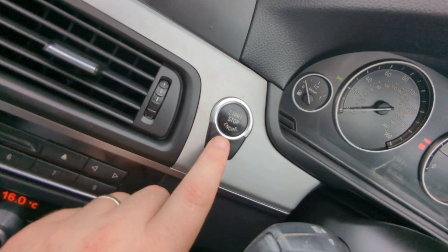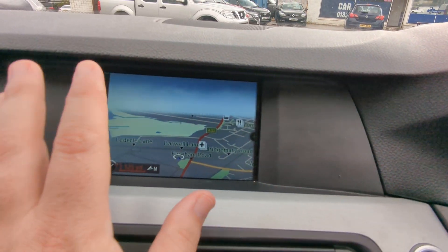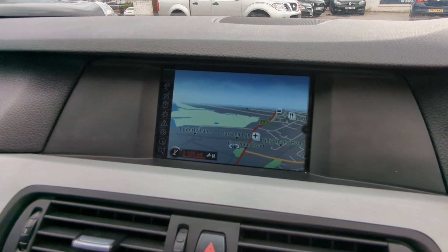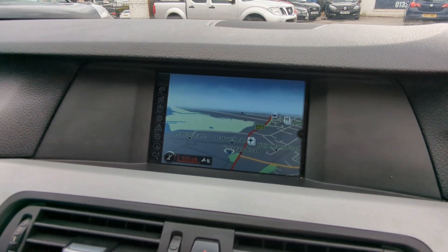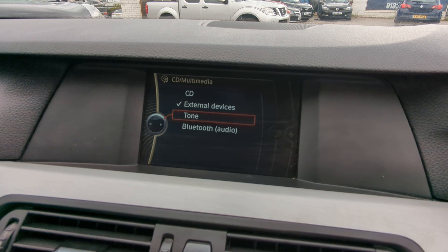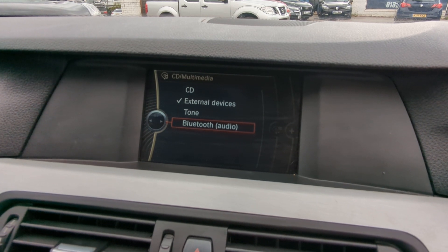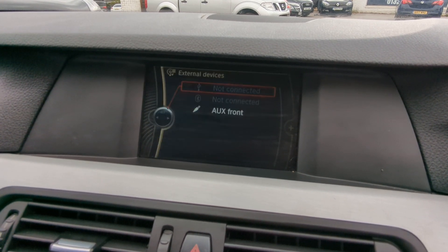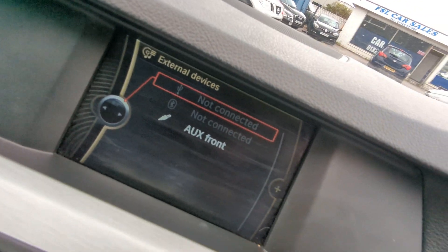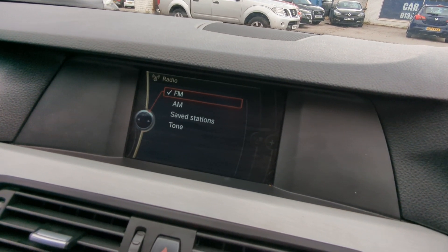Here is the sat nav. Stop start button for the engine, which has also got the auto stop start that you can turn off. This is an upgraded nav of some sort — business or professional, I forget which, but I'll make sure it's on the spec sheet accurately. CD, external devices — it supports USB, Bluetooth, and traditional auxiliary. The radio as far as I'm aware is just FM and AM, no DAB on that one. That's where you link your telephone up for Bluetooth, and that's back to the nav.